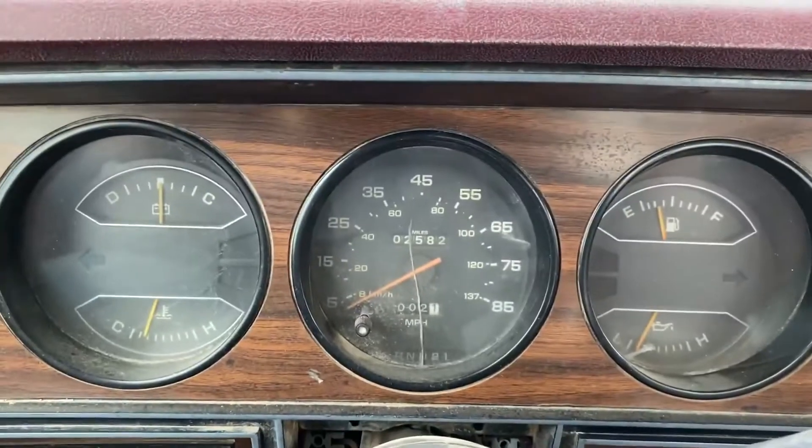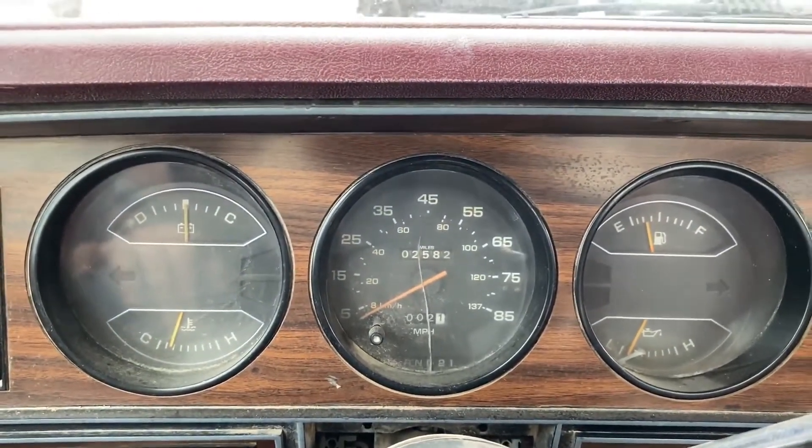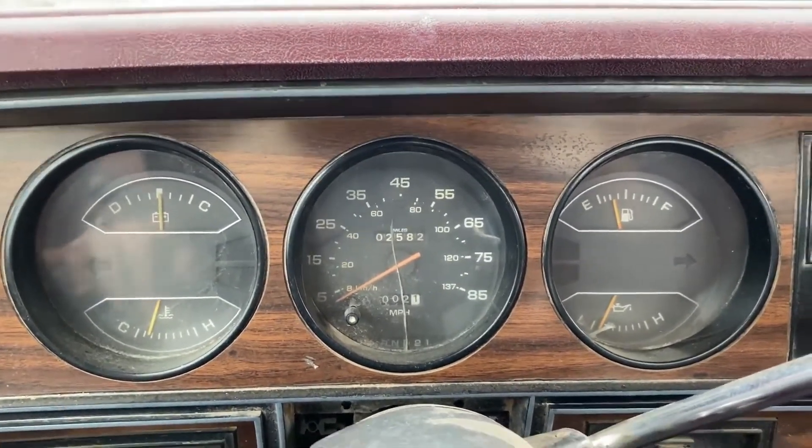The speedometer says 2,582 miles. I don't know if that is 125,000 or 225,000.